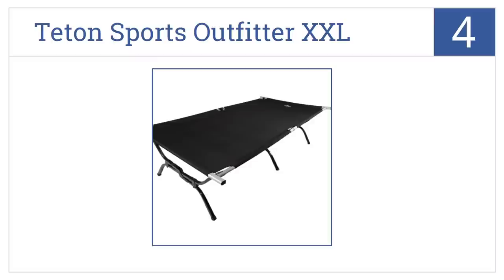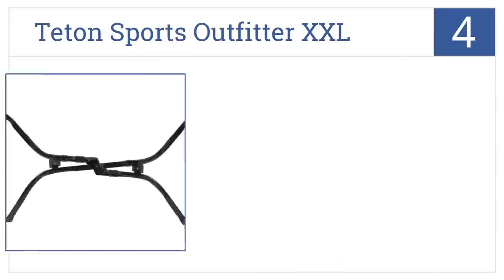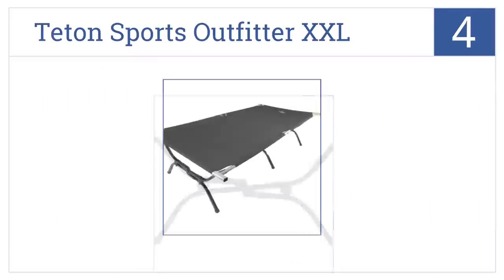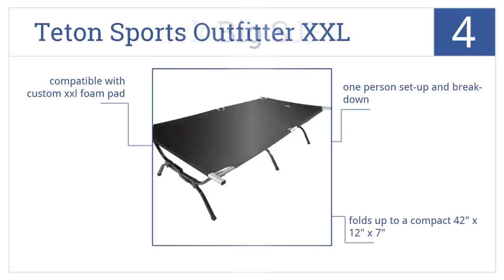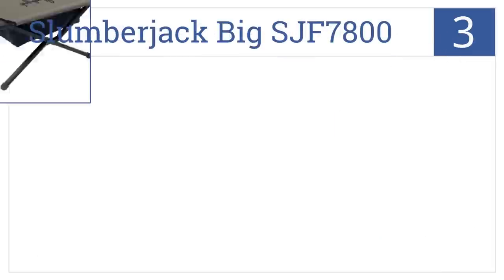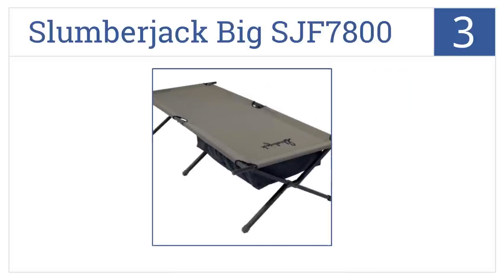At number four, enjoy camping, hunting, as well as indoor use with the Teton Sports Outfitter XXL. Featuring a patented steel leg design and aluminum support bars, it's easy for one person to set up and break down. It folds up to a compact 42 by 12 by 7 inches and is compatible with a custom XXL foam pad.